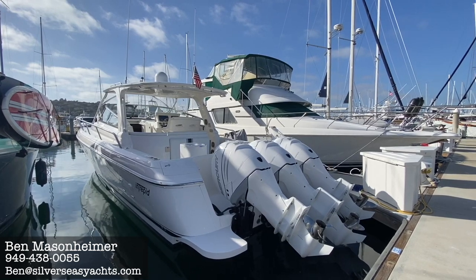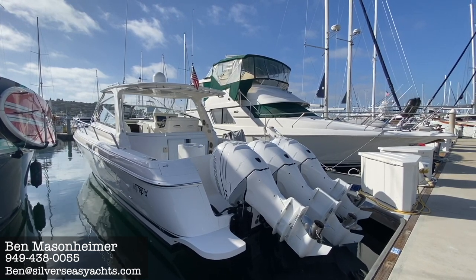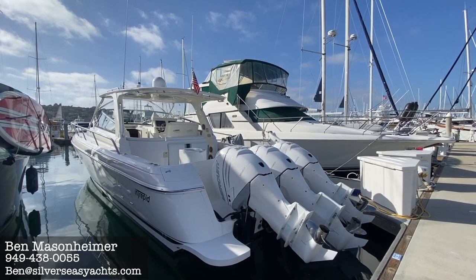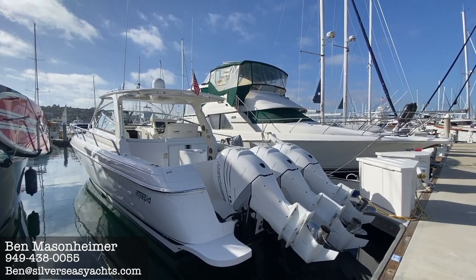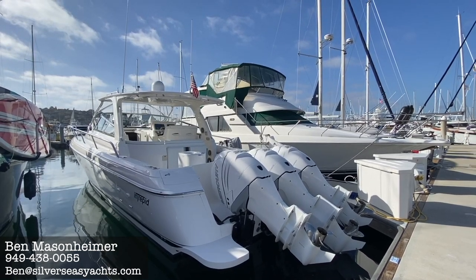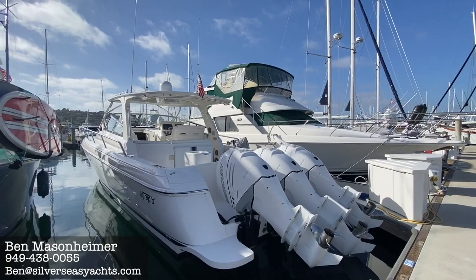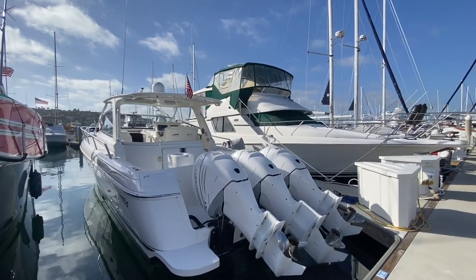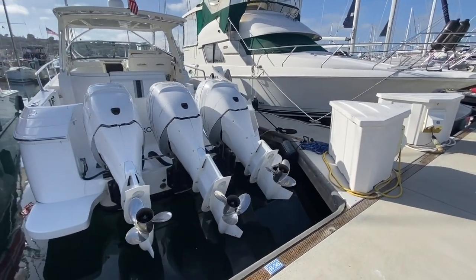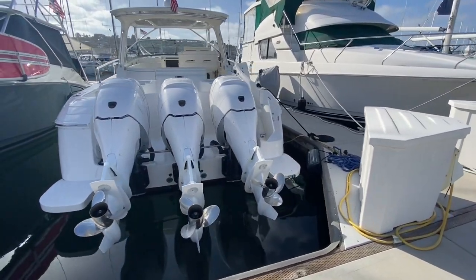This is an Intrepid 4300 Sport Yacht, a 2010 model. We found her up in the San Juan Islands just over a year ago and brought her on down. She lived a very charmed life, staying indoors during the winter and being pulled out for the summer. As you can see, she's got a lot of shine on her. Here are your Verado 300 horsepower engines. When you bring them up, they come all the way out of the water — a very cool feature.